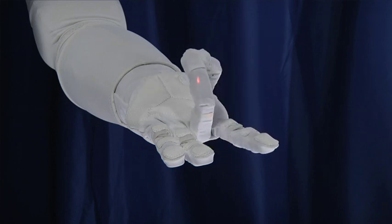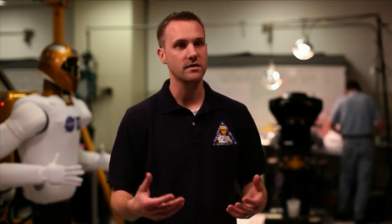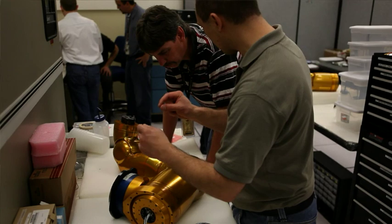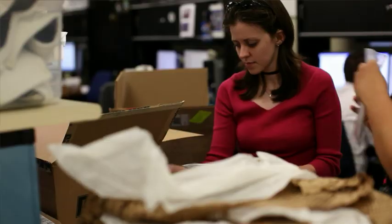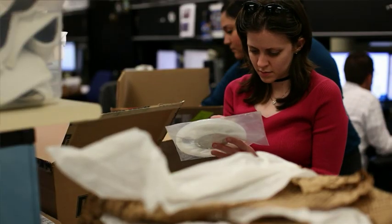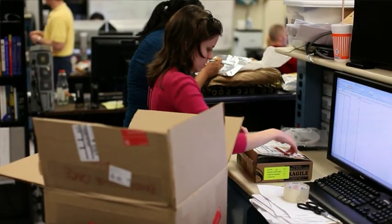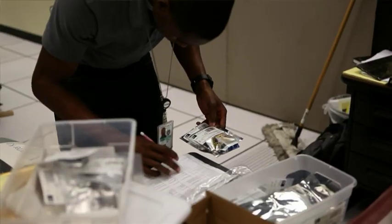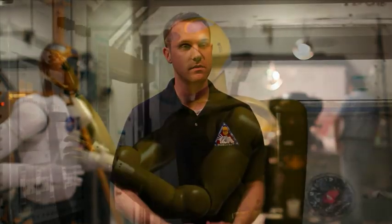The robot was designed in a very modular way, so you can replace an arm, a hand, a limb, or a head. This affords us the opportunity to fly up individual pieces or parts of the robot that are approved for its next stages in life. For example, we could fly up an arm or set of arms that are EVA arms, or an EVA body, and replace the robot over time to make it meet the rigors of an EVA environment.